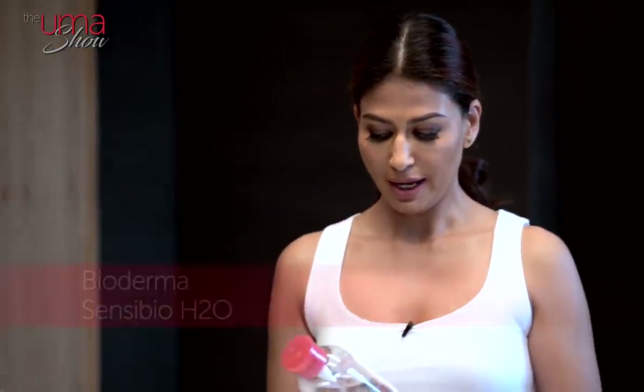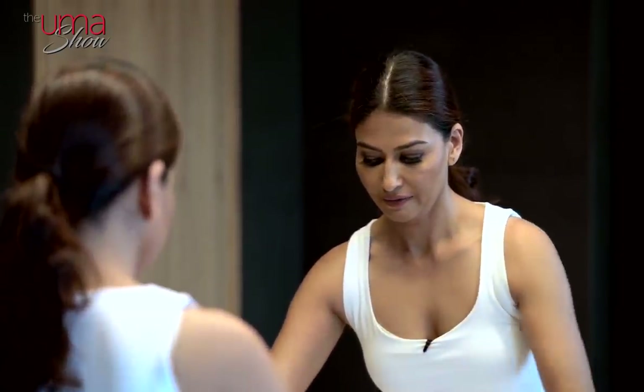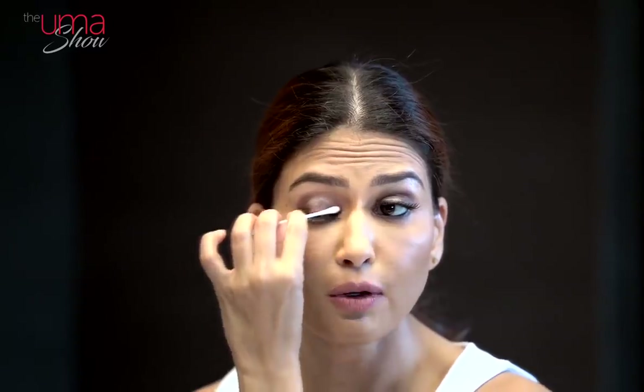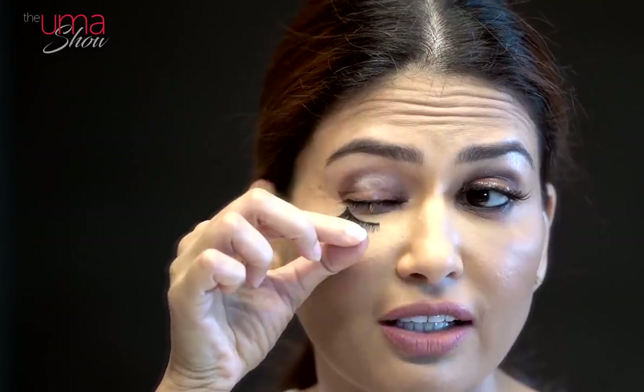My first product is Bioderma water cleanser, which is water-based, and I like to use it for my first step of makeup removal. I take a q-tip and soak it in, then remove my eyelashes first, because I never just pull them off — I don't want to damage my natural eyelashes. On both eyes I apply this and then gently pull out my eyelashes. Very gently. And it's gone.